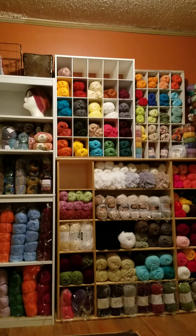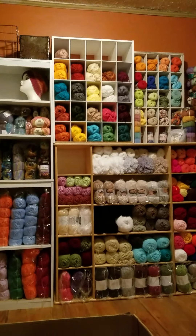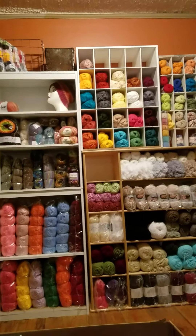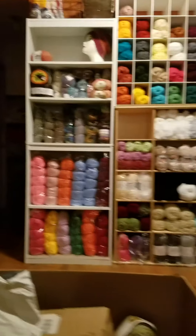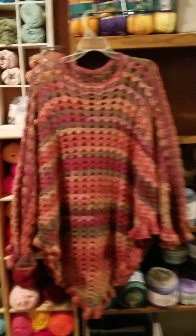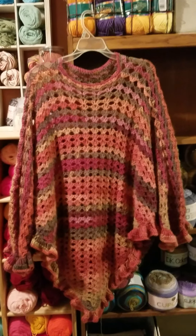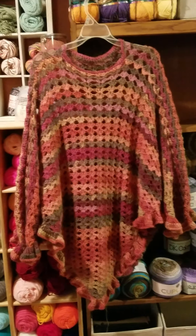I also wanted to show you my poncho — my very first poncho that I made. I finally got it finished! I've got no way of modeling it, so I'm just gonna show you it on the hanger. I'm really happy with the way it turned out and it's a keeper — I'm gonna keep it for myself.